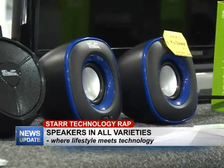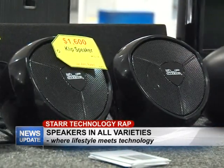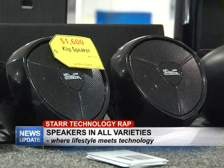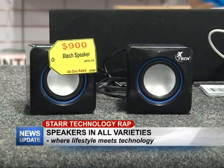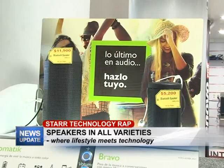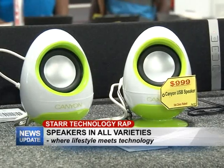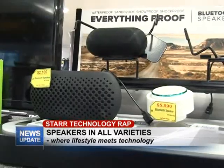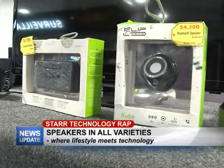We have Bluetooth speakers — portable speakers. So if you have a cell phone and you want to connect your music and make it a bit louder and easier to hear, you can pick up a Bluetooth speaker. These are really nice because they have both Bluetooth and you can also plug in a flash drive or a memory card, so you have a lot of options for playing your music on a speaker like this.